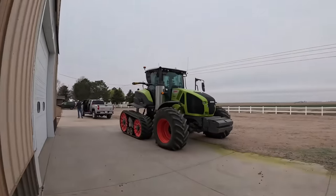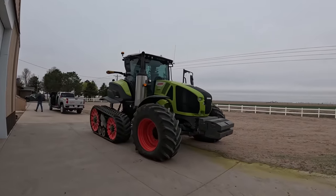Tomorrow is a really special and exciting day — a couple of demos are going on. It's gonna be really fun to see some of this equipment because I've never seen it in person. Look what is sitting in the driveway!